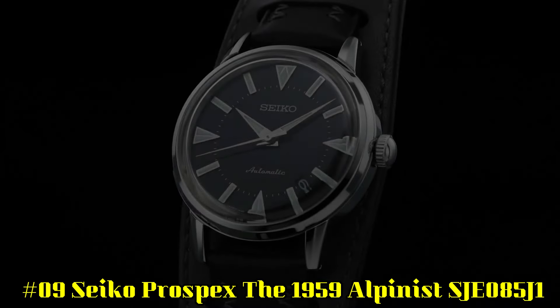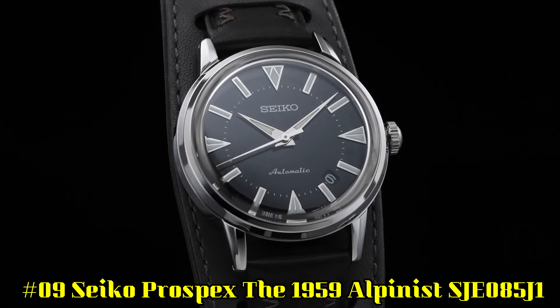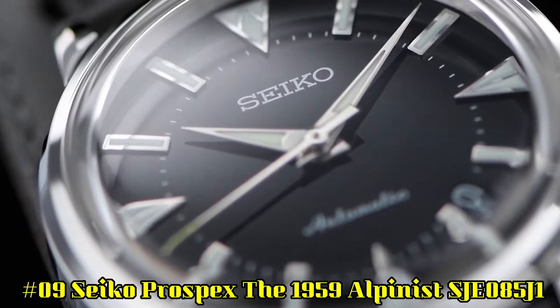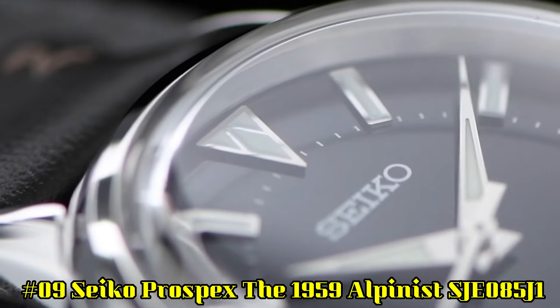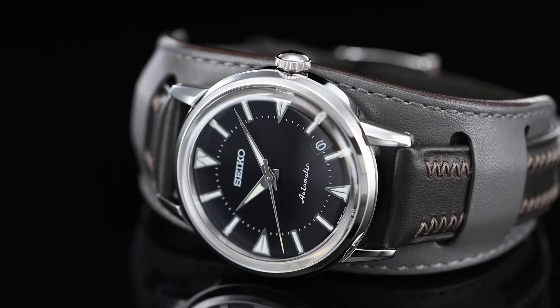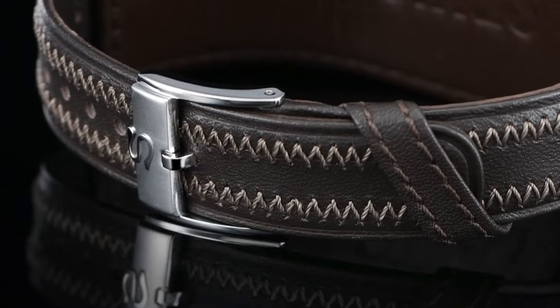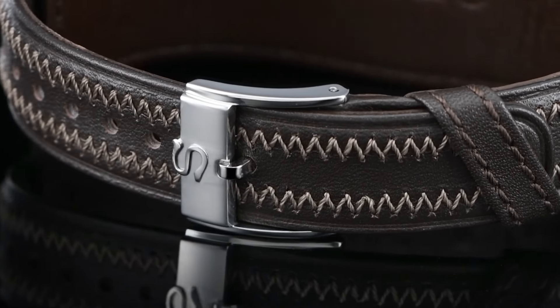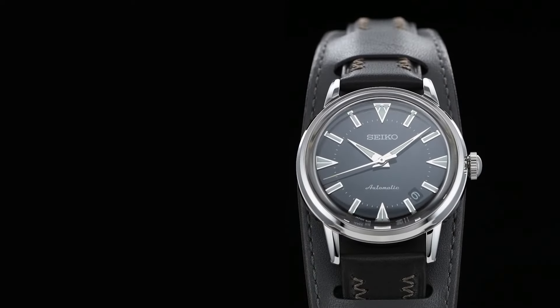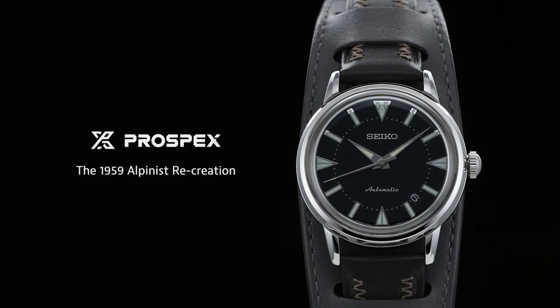Number 9: Seiko Prospex 1959 Alpinist, SJE085J1. Case diameter: 36.6mm. Case thickness: 11.1mm. Case material: stainless steel. Dial color: black. Lumi: yes. Water resistance: 100m. Strap/bracelet: bund strap. Caliber: 6L35.